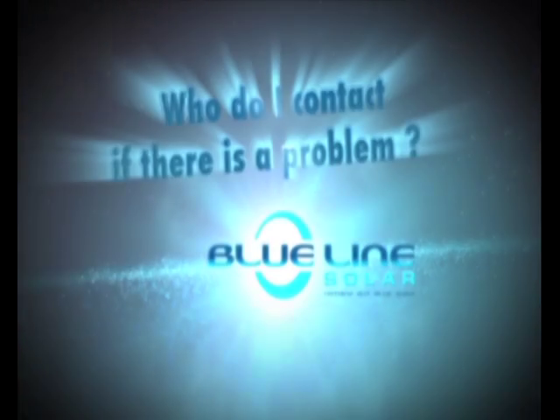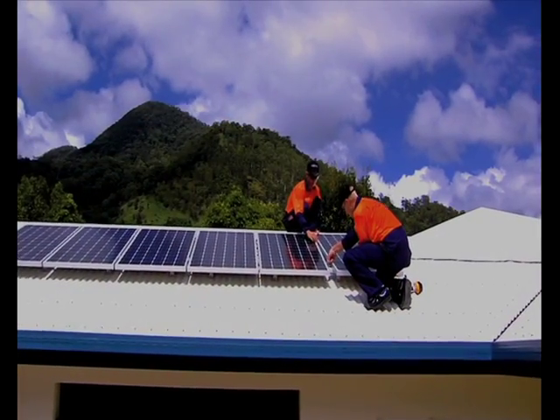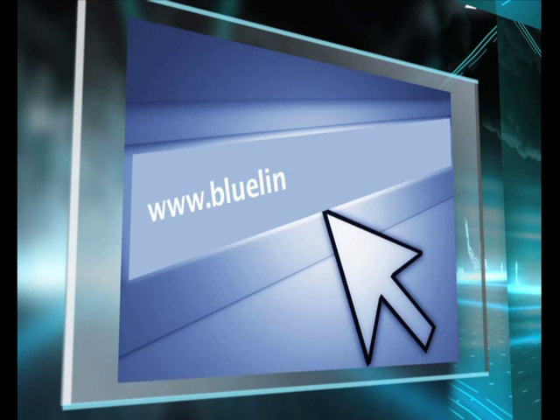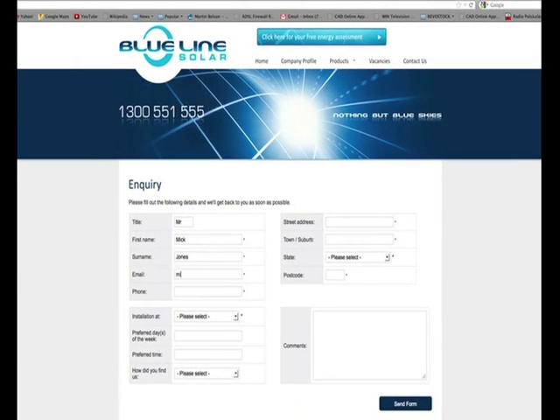Who do I contact if there is a problem? We recommend getting your solar provider to attend to any issue that your system may have. Simply log on to www.bluelinesolar.com.au and click on the nearest distributor to you and fill in the information, or phone 1300 551 555 for immediate friendly support.